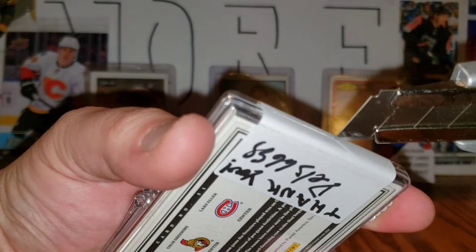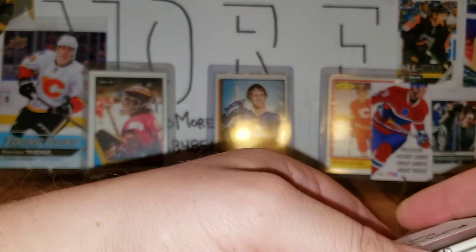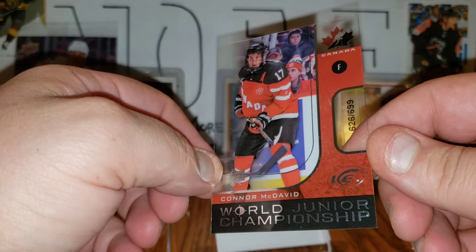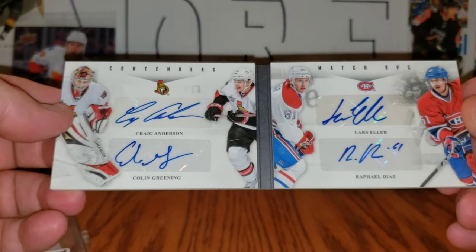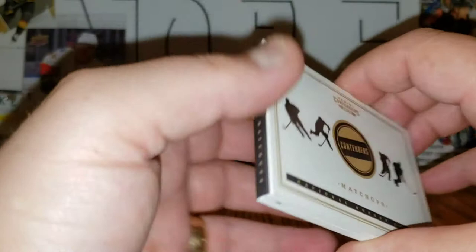Now the bonus pack. First card is an acetate from Ice World Junior Championship — Connor McDavid out of 699, very sweet. And a Contenders Matchups booklet: Craig Anderson, Colin Greening, Rafael Diaz, and Lars Eller quad signature. Very cool — that was a great bonus pack.